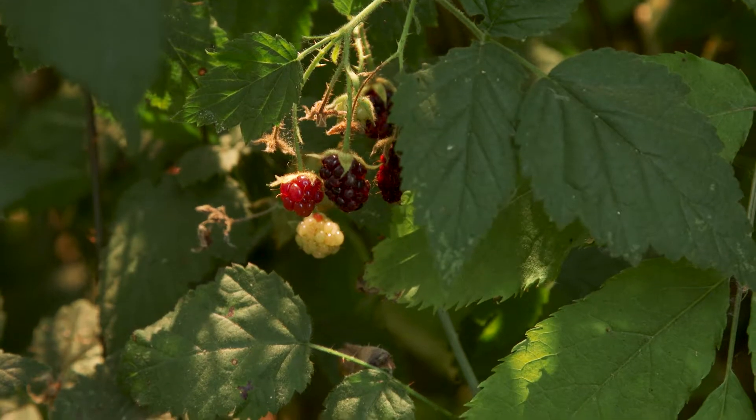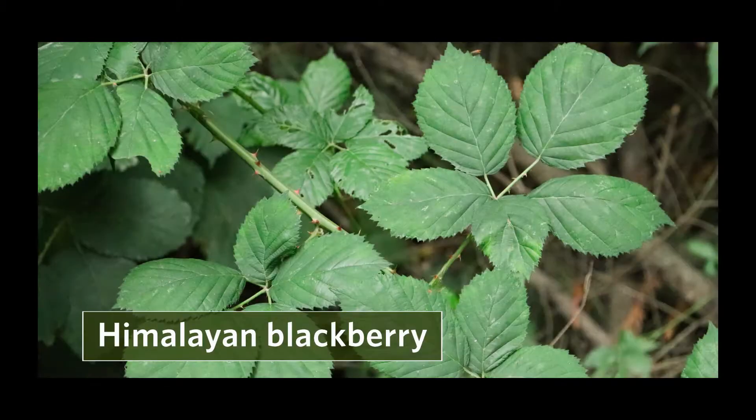This is the only native blackberry in coastal British Columbia, but you might also come across Himalayan blackberry, which is an exotic species. You can tell the difference because on vegetative shoots, Himalayan blackberry has compound leaves with five leaflets.